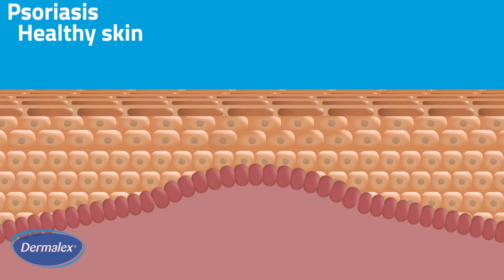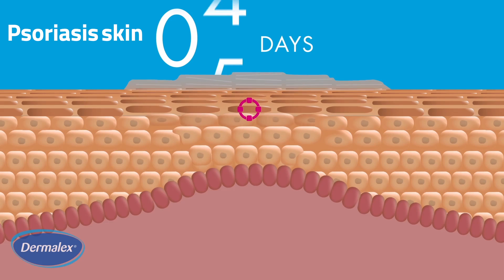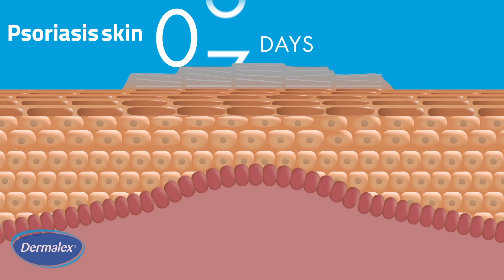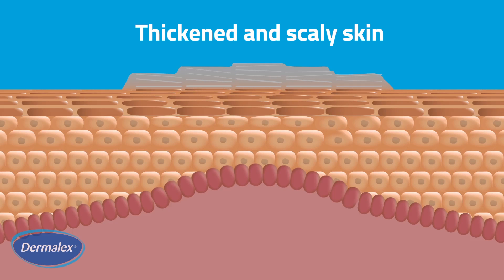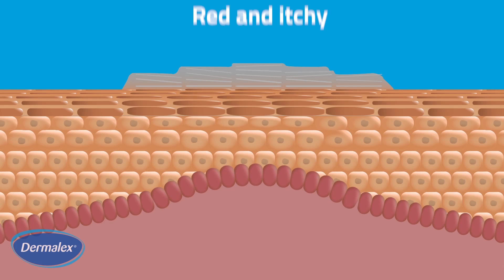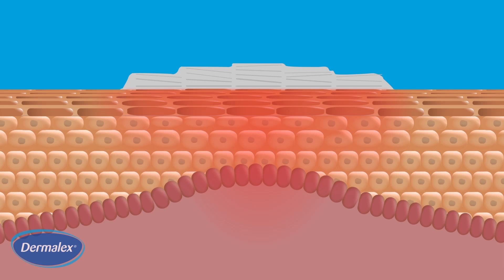In psoriasis sufferers, skin cells proliferate too fast, every 3 to 7 days. This overproduction of skin cells breaks the skin barrier, allowing moisture to escape and leaves plaques of thickened, scaling skin which can become red and itchy.